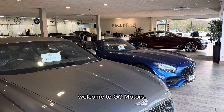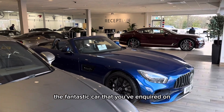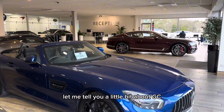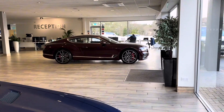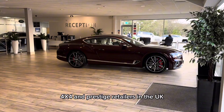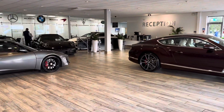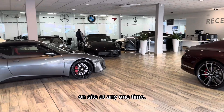Hi, I'm Harry. Welcome to GC Motors. Before we get to the fantastic car that you've inquired on, let me tell you a little bit about GC Motors and what we do. This is our showroom. We are one of the largest independent sports, 4x4 and prestige retailers in the UK, with between £8 and £10 million worth of stock on site at any one time.